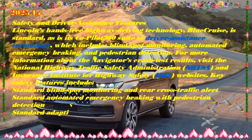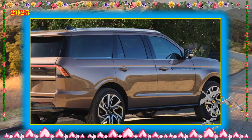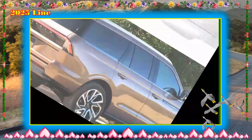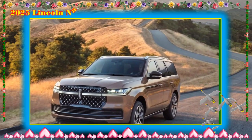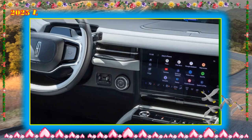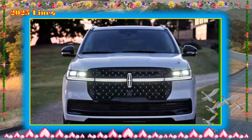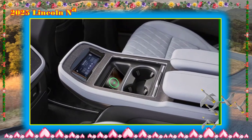Steering feel is numb, and its sheer bulk and soft suspension prevent it from being a vehicle that encourages enthusiastic driving. The Navigator's ride is pleasant enough for a large luxury SUV, but rivals such as the BMW X7 and the Mercedes-Benz GLS-Class offer a more sporting on-road character. Meanwhile, the other big body-on-frame domestics pack more power: the Jeep Grand Wagoneer has 510 horsepower, and the Cadillac Escalade is available with up to 682 horsepower in V-Series guise.